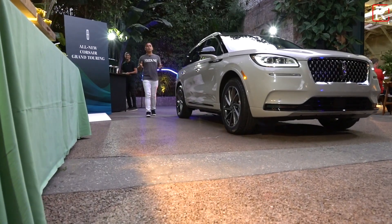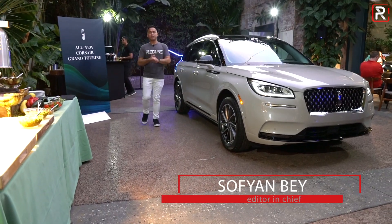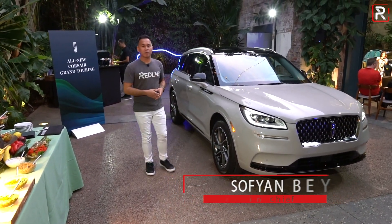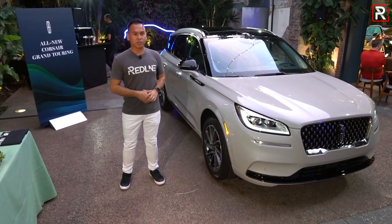Lincoln has been on quite the product refresh assault over the last 24 months. I'm here in Los Angeles on the eve of the 2019 LA Auto Show, and this is the newest member to their plug-in hybrid family. This is the 2021 Lincoln Corsair Grand Touring. Let's take a first look.